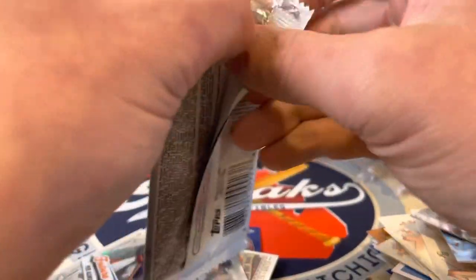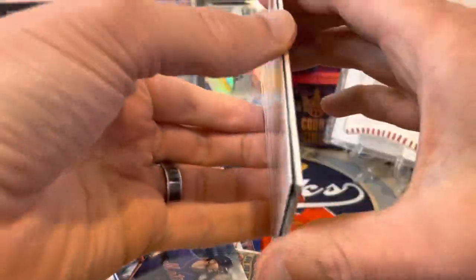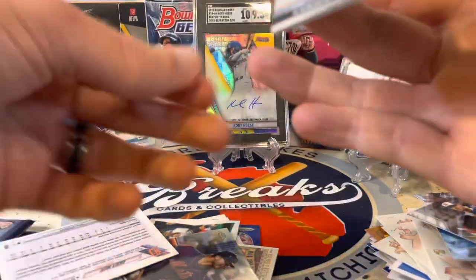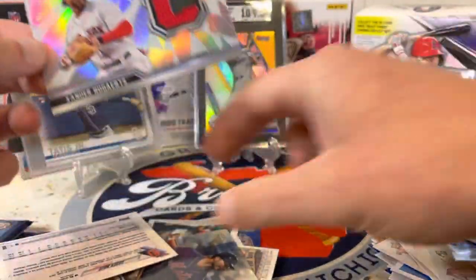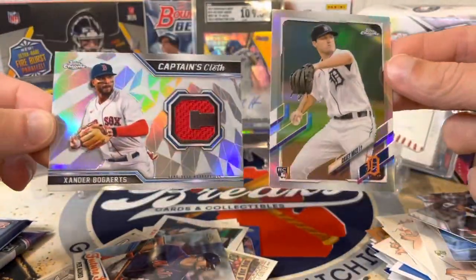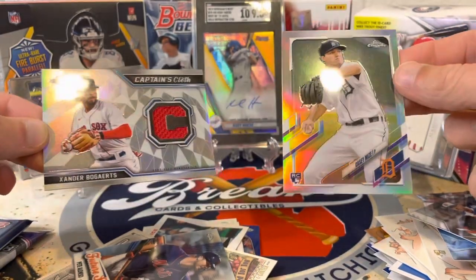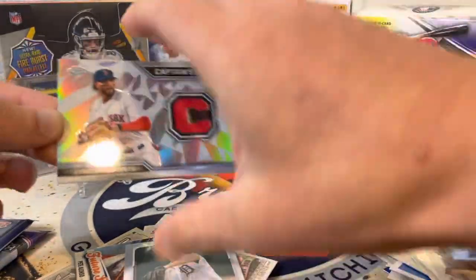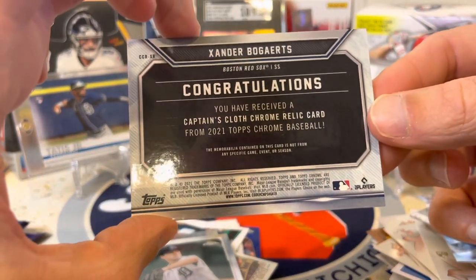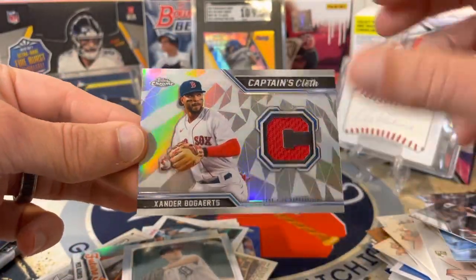Three packs to go. We already got one hit in the box that comes with a hit — can we get another? Oh wow — look at that! I've never pulled a patch from Topps Chrome. We've got a Casey Mize rookie refractor, and Captain's Cloth — that is so cool! I love this Casey Mize card. Is this numbered at all? I think it is — still a really sweet card. Captain's Cloth, I'll take that any day.